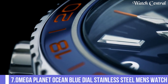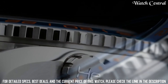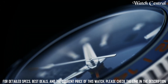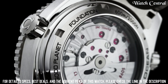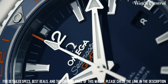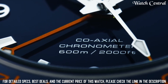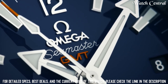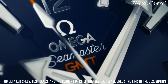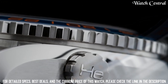Number seven: Omega Planet Ocean Blue Dial stainless steel men's watch. It features a self-winding automatic movement and a power reserve of up to 60 hours. The watch has a water resistance of 600 meters, making it suitable for diving and water sports. It has a sleek and sporty design with a stainless steel case and bracelet, a blue dial, and a scratch-resistant sapphire crystal.